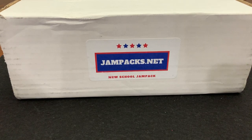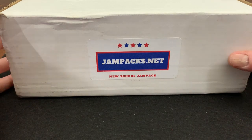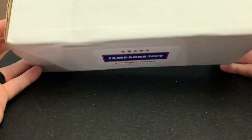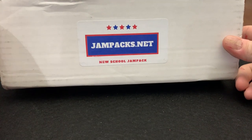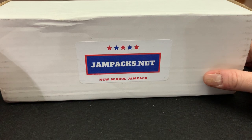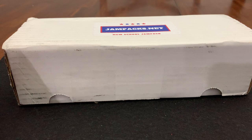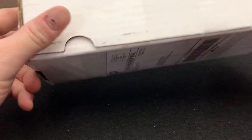Welcome back to R&J Breaks. My dad is going to be opening a Jampax.net card opening. So I was watching a bunch of reviews on YouTube. I thought these monthly subscription boxes were pretty cool, so I figured I would try it out. I'm glad I did in the midst of everything going on in the world today. This came pretty quick — I ordered it Monday and today's Thursday, so it came fast. I opted to get the new school jam pack. Let's check this out.